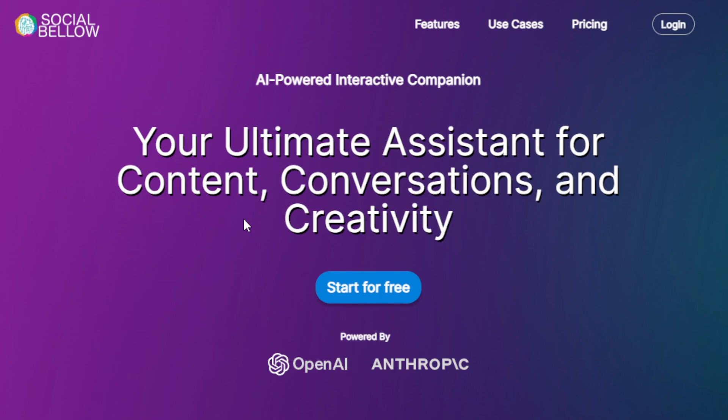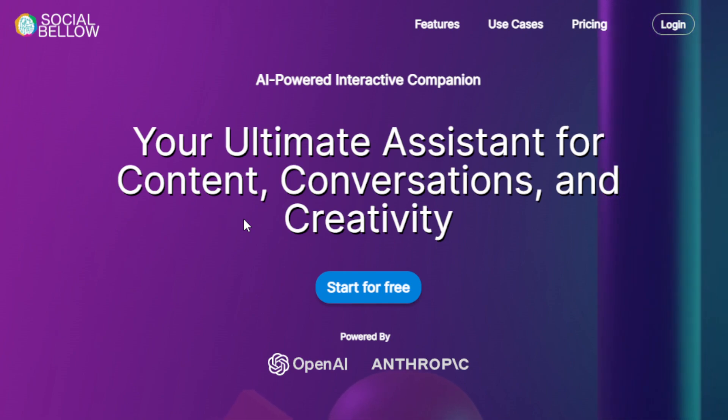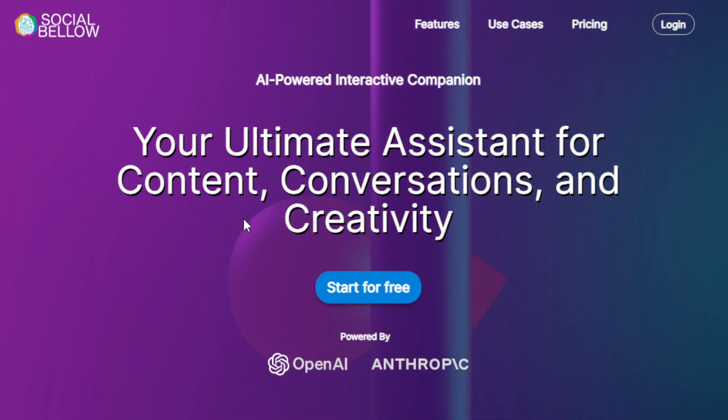Hello everyone, I hope you're all doing fantastic. In today's video, I'm going to show you how to make money online with an AI content assistant. You don't need any kind of skills or experience to use this AI tool. Any skills you may have in social media, content marketing, and so on are an advantage, however they are not required, even if you're just starting out.